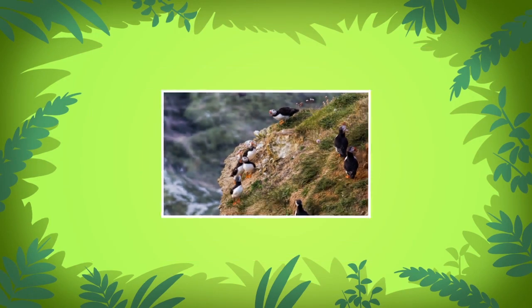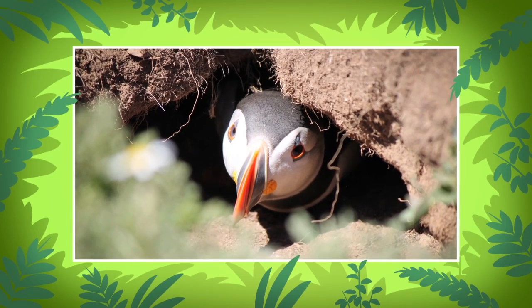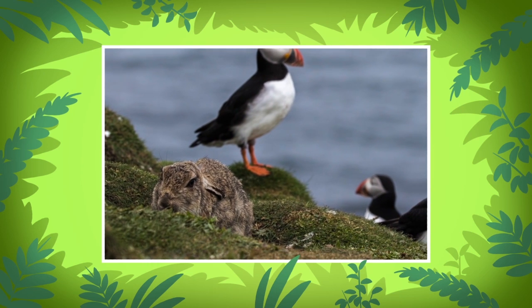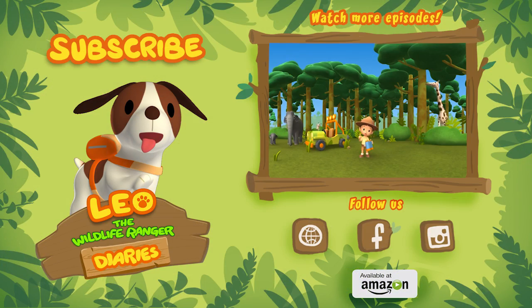Atlantic puffins like to build their nests high up on cliffs. Many puffins choose to build their nests in old rabbit holes. Unfortunately, some puffins have been known to chase rabbits out of their holes, but in some cases, puffins and rabbits can live side by side.